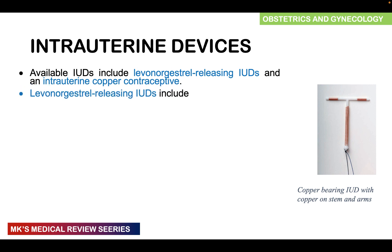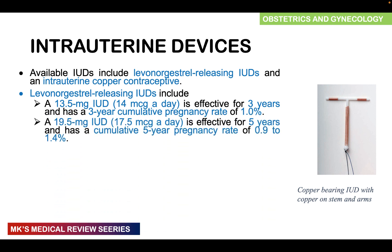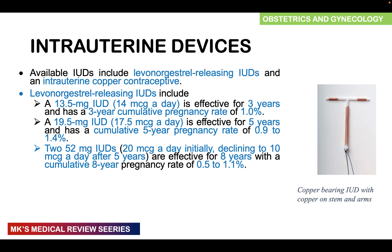Levonorgestrel-releasing IUDs include those with 13.5 mg releasing 14 micrograms per day, effective for three years with a cumulative pregnancy rate of about 1%. Those with 19.5 mg release 17.5 micrograms per day and are effective for five years with a pregnancy rate of 0.9–1.4%. Those with 52 mg release initially 20 micrograms per day, declining to 10 micrograms after five years, and are effective for eight years with a pregnancy rate of 0.5–1.1%.